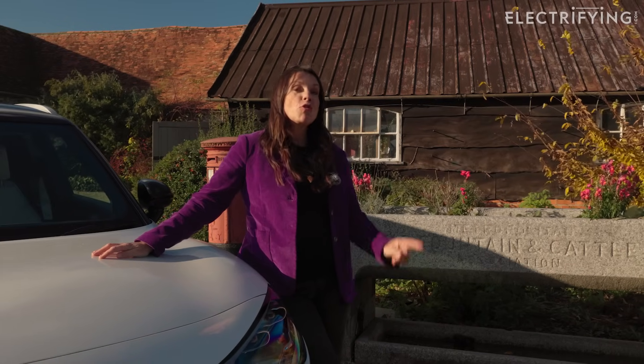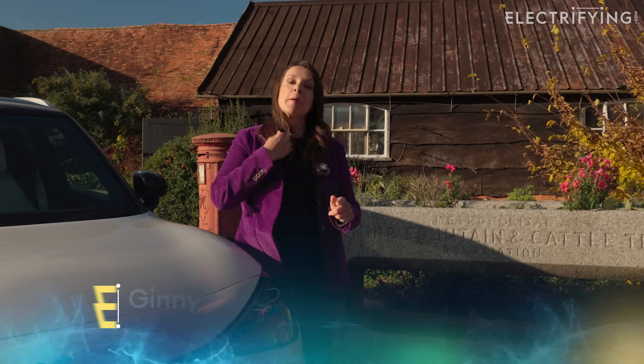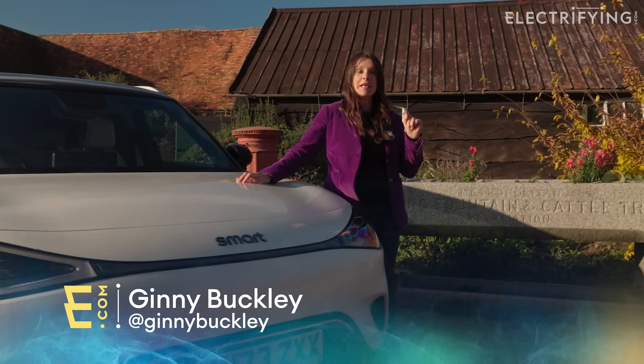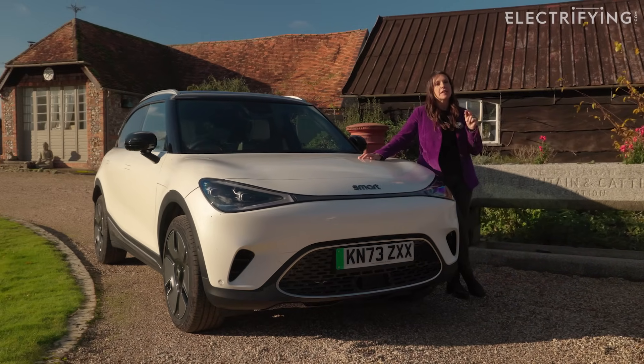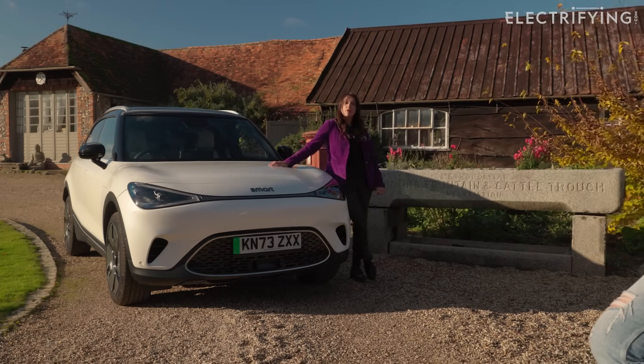Hello there Electrifiers! For today's episode I have sent my fellow presenters a little challenge. I told them I was bringing this car, the Smart #1, and that they needed to choose and bring the competition. The rules are very simple: has to be spacious enough for a small family and under 40,000 pounds, like this 39,000 pound Smart #1 Premium.